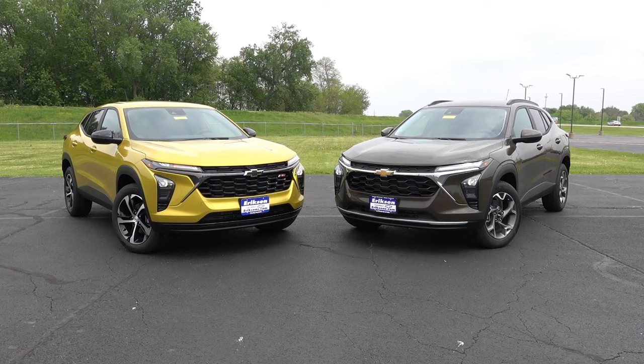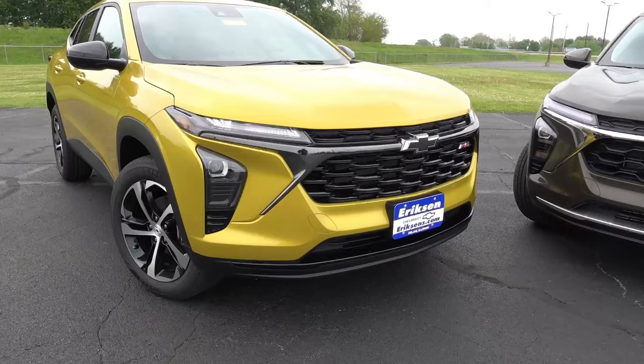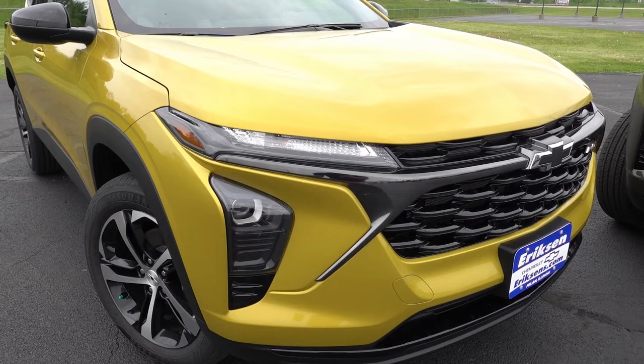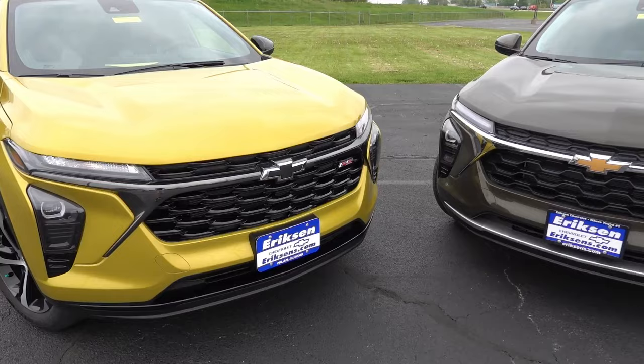Starting at the front, you'll immediately notice a difference in the accent trim throughout the front grille and lower fascia. On the 1RS, you find darkened chrome accents, black bow ties, red RS badging, and gloss black accents throughout — a very sporty Rally Sport appearance. It still has LED projector headlights standard across every Trax, but you don't get LED daytime ring lights; instead, you get incandescent turn signals in the upper portion, with the daytime ring lights being a low-powered version of the main headlight beam.